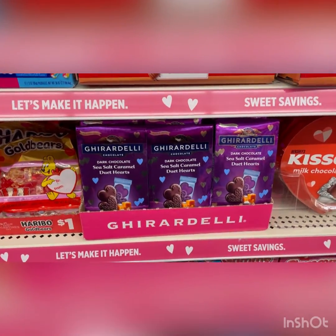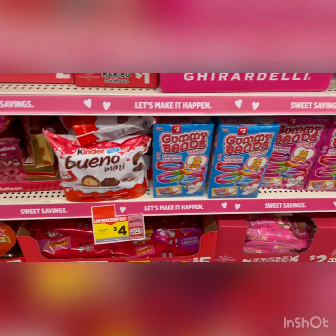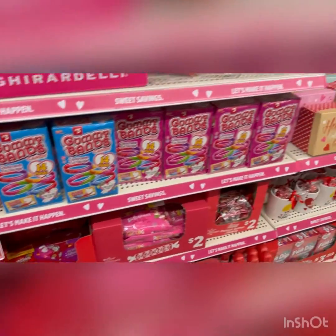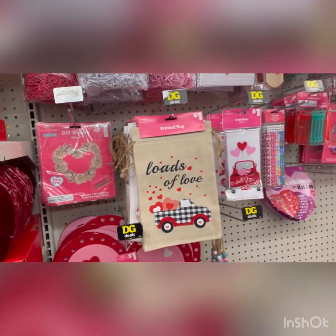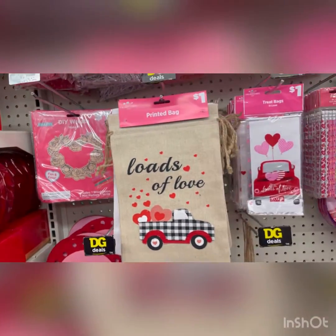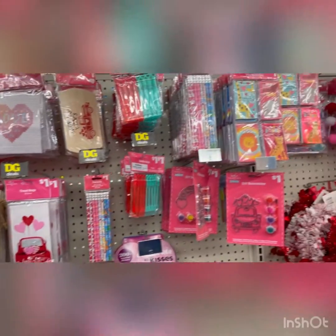Look at this Ghirardelli — if you like sea salt caramel, dark chocolate, those gummy bands. And I love these little bags. DIY stuff, something for them, like little kids to interact. They've got little pencils, they've got little cards.